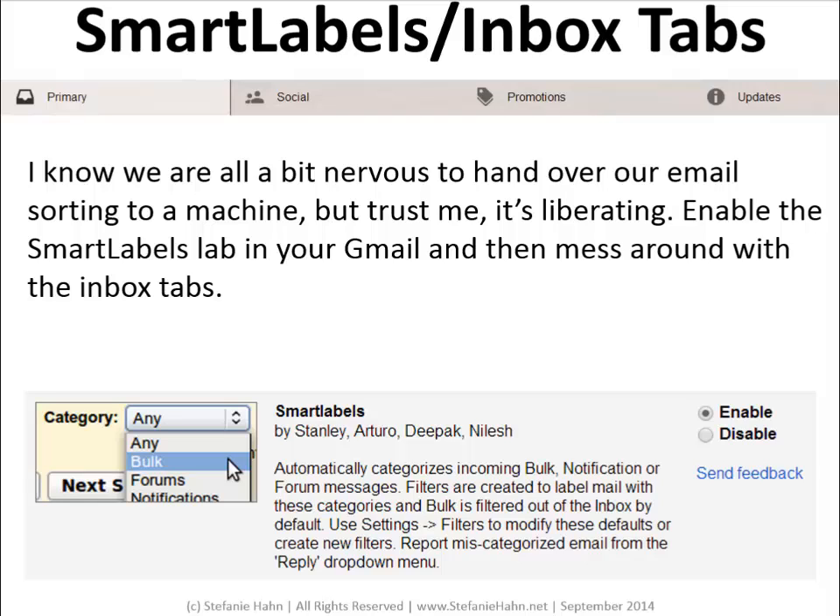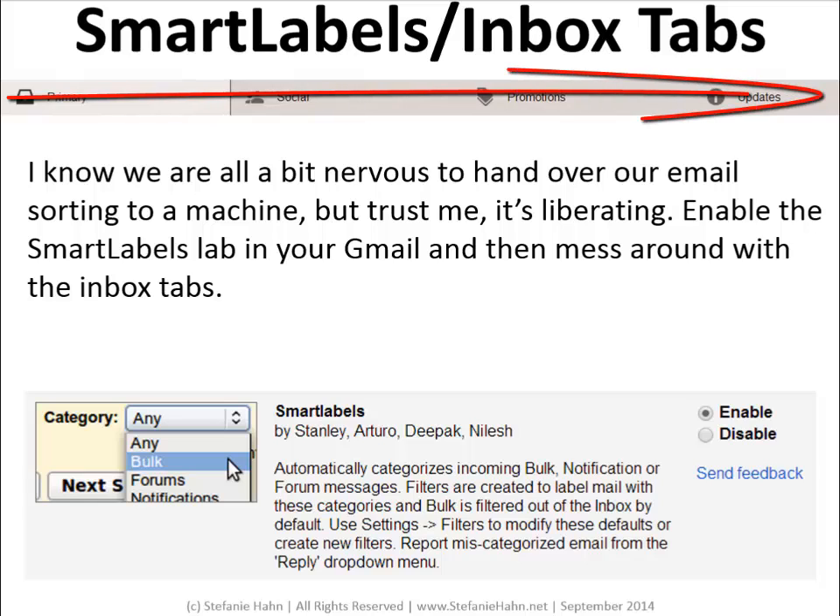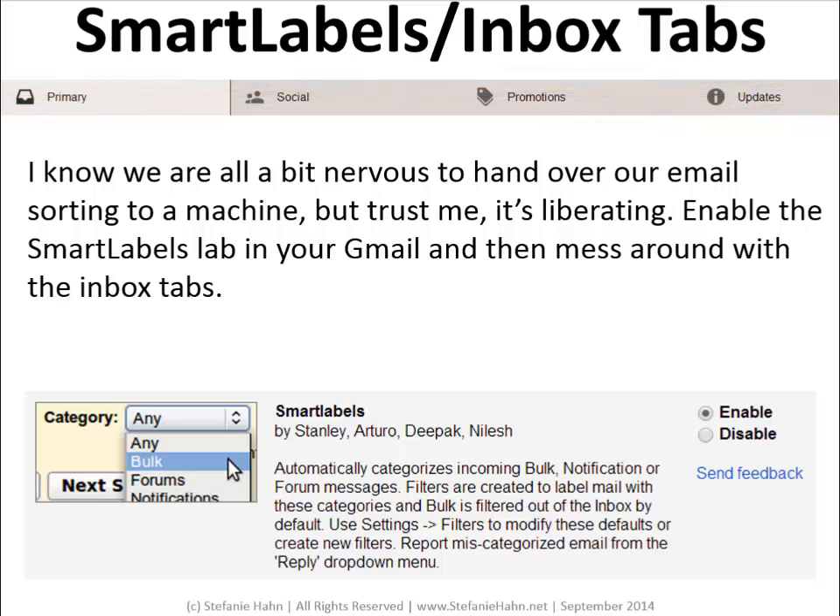Smart Labels and the Gmail Inbox tabs. Give yourself over to Google. Just make sure that you're showing a few key labels — all mail and spam specifically — so you can quickly check that your mail is routing correctly. The Smart Labels will filter out promotional and newsletter type emails into the Promotions and Updates tabs. All of your social notification emails will be filed under the Social tab. Any emails that are deemed important or addressed solely to you will show up in Primary. To use the Smart Labels, go to the Labs tab in your Gmail settings and click Enable. To mess around with the tabs — Social, Promotions, Updates, and all of those — go into your settings under the Inbox tab.